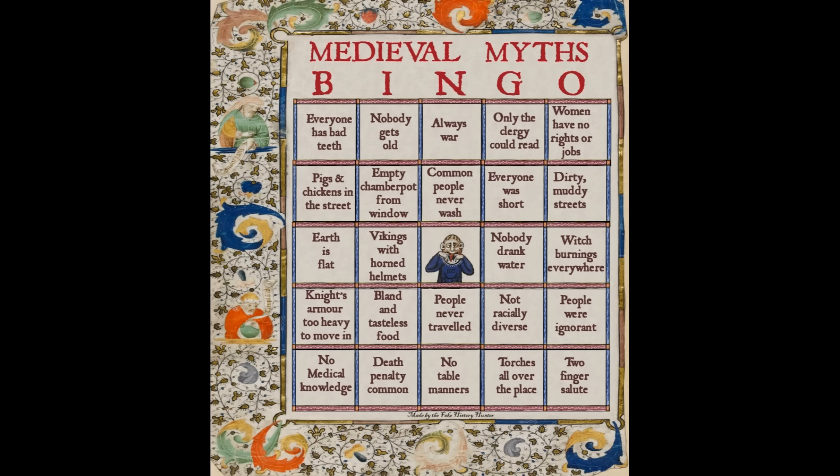The art department crew seems to have fallen for every myth there is about the Middle Ages. The link in the description explains why they were wrong.